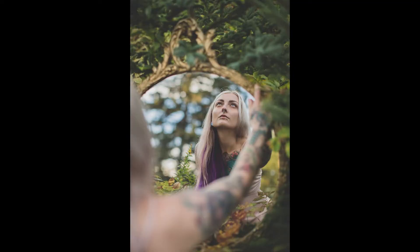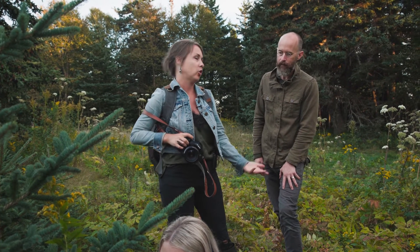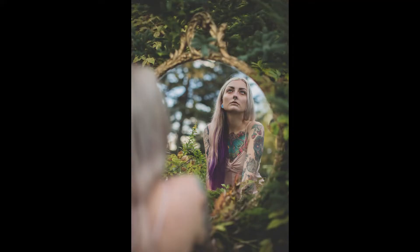Mark asks how time of day affects Kate's photos. She says it makes a big difference — at 4 o'clock, the harsh bright light would make this shoot impossible. Right now the light is beautifully diffused on the model's skin, which is exactly what she needs for the soft, moody look she's after.